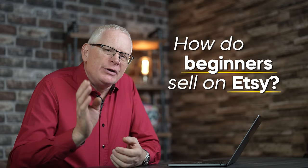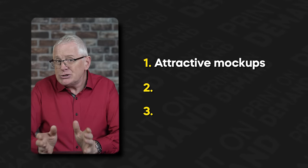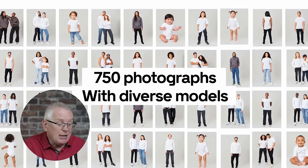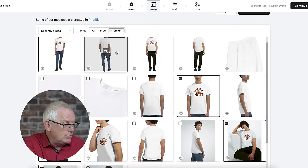So how do beginners sell on Etsy? Once you've created an account, there are three hacks to help you get noticed and make more sales. The first hack is to make attractive mock-ups. This is super important as people want to see what your item looks like in the real world. Mock-ups are an easy way to show them without having to order all the different colors and designs and taking photos. Mock-ups also make the product look much more homemade, which instantly makes it seem more valuable to customers. Gelato's built-in mock-up studio makes this super simple.